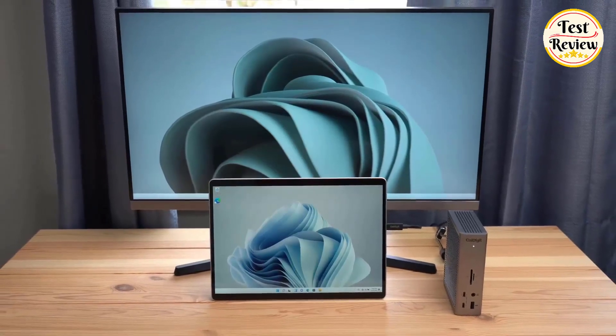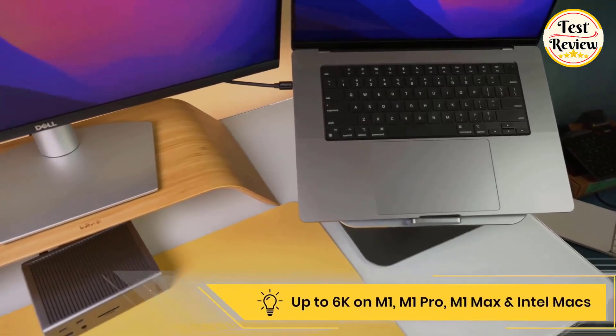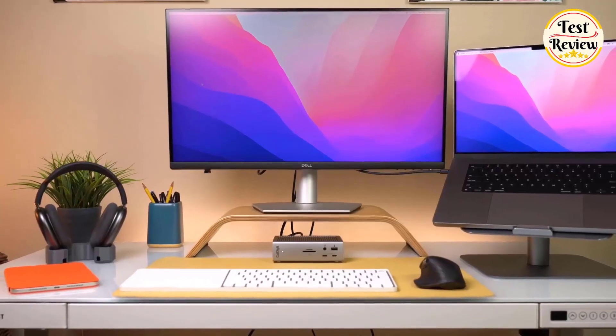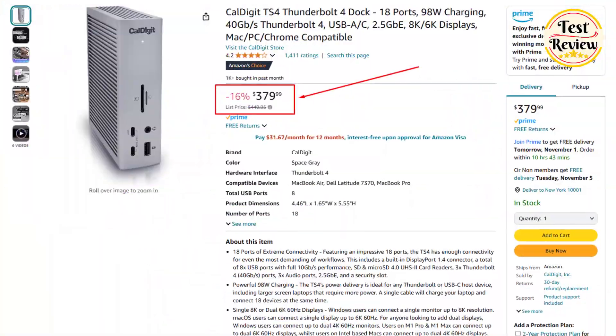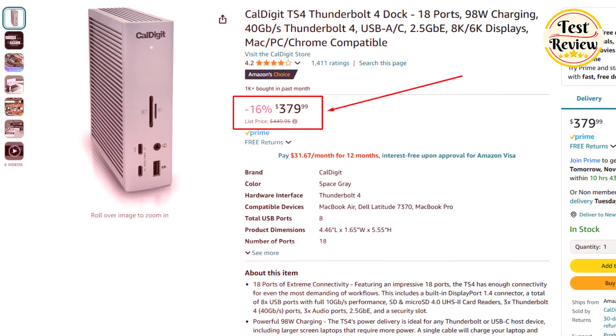The 2.5 GbE port ensures faster network connections. Compatible with Thunderbolt 4, Thunderbolt 3, USB 4, and USB-C devices, including the latest Apple M2 and M1 series, Windows PCs, and USB-C iPhones. The current price of the CalDigit TS4 Dock is $379 on Amazon.